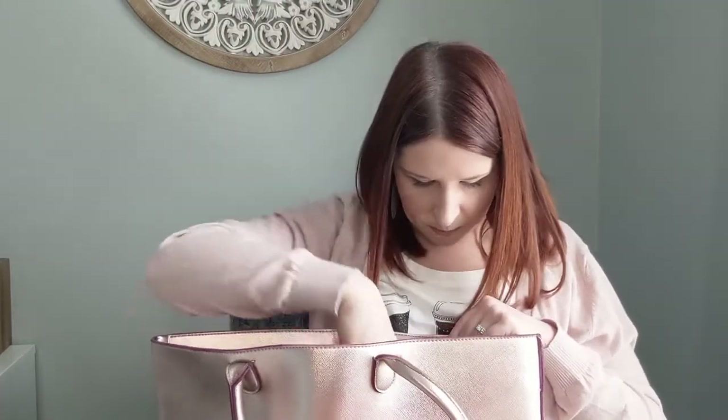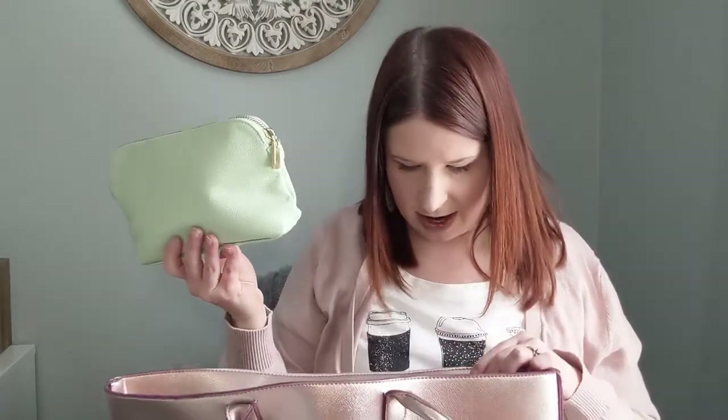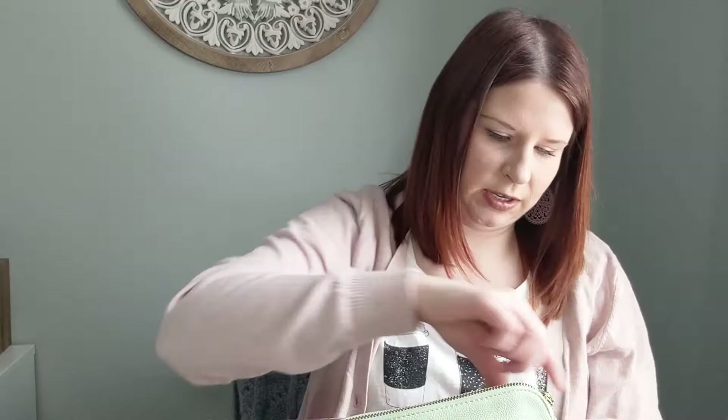Then I have a personal cosmetic pouch. One of my biggest tips: if you're working out of a big bag or big purse, use smaller containers to compartmentalize items. So instead of having my hand lotion and sanitizer running loose in the bag, they're in one zippered pouch.